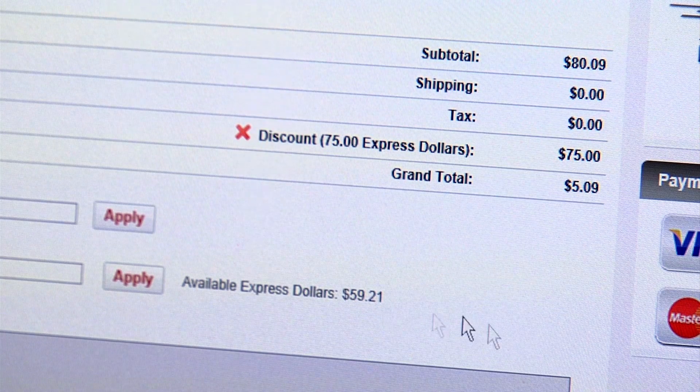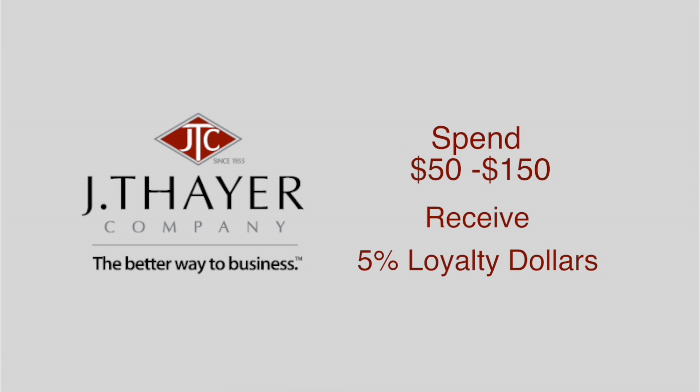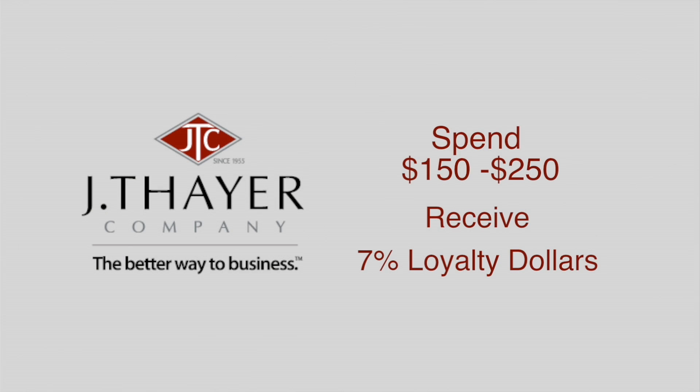How do you earn Express dollars? We offer loyalty dollars up to 9% of your total purchases that flow back to your Express Savings Bank. If you place an order with a value of $50 to $150, you receive 5% back in loyalty dollars. $150 to $250, you receive 7% back, and on orders above $250, you get 9% back.